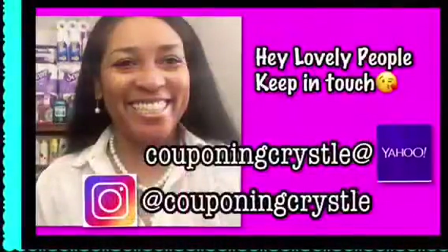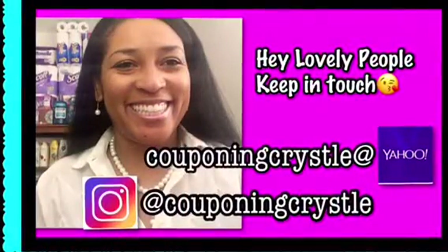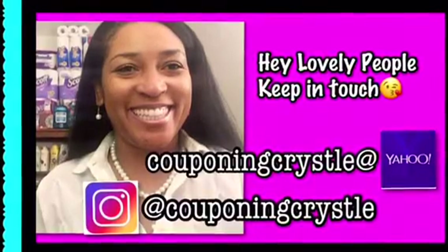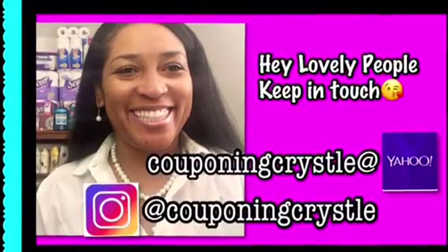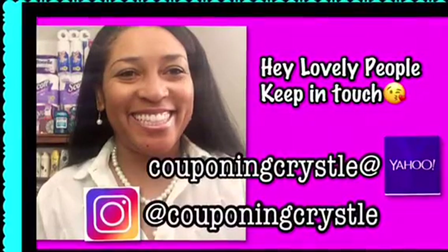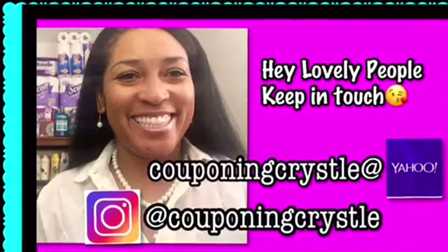Hey lovely people, make sure you keep in touch — email me at couponingcrystal at yahoo.com, or you can see me on Instagram and Facebook as couponingcrystal. If you liked this video, please make sure you give it that thumbs up and share it with your other couponing friends. Bye-bye!